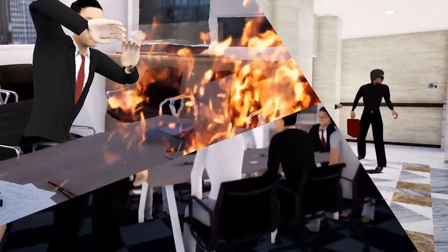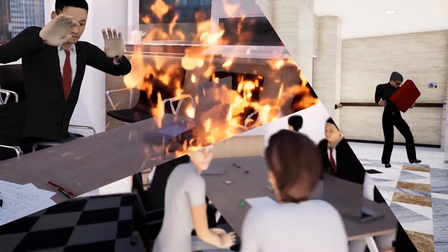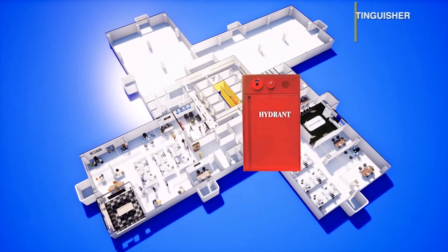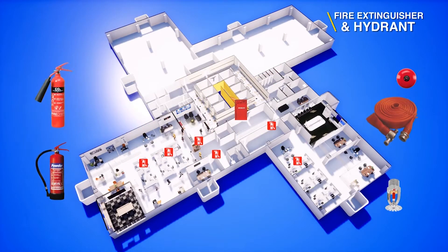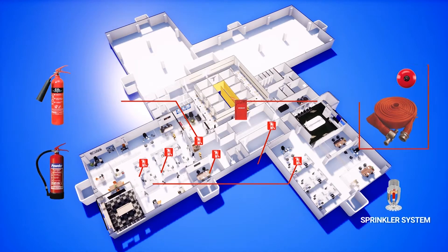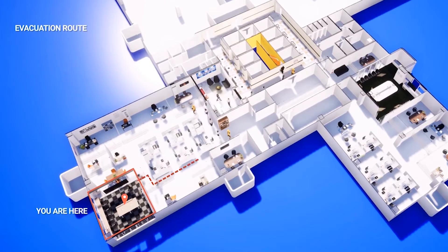To face emergency situations, Pertamina International Shipping is equipped with the following emergency response equipment: Hydrant, Portable Fire Extinguisher, Fire Detector, Alarm, Sprinkler, Paging System, Direction of Emergency Evacuation, and Emergency Stairs.